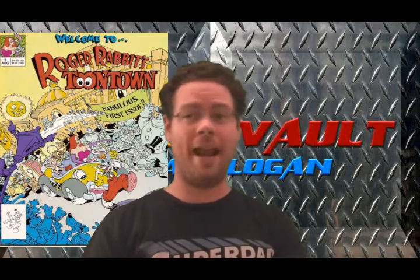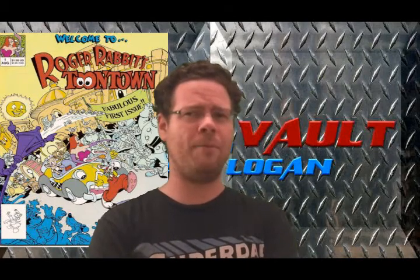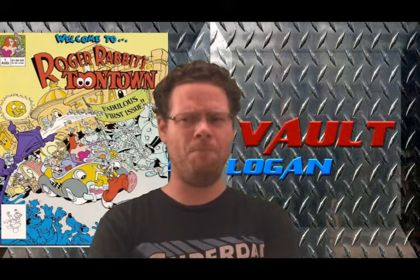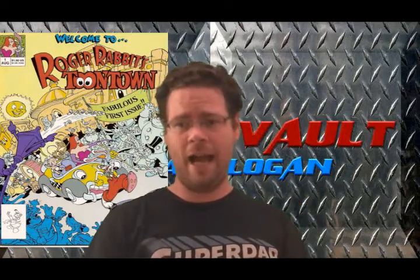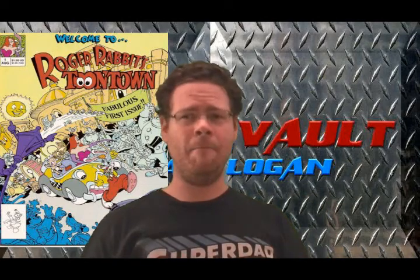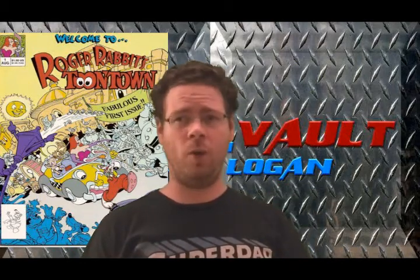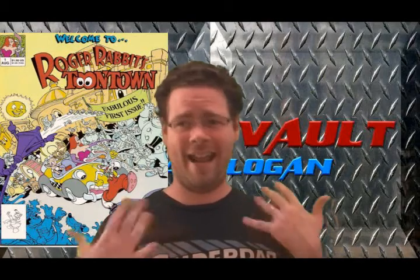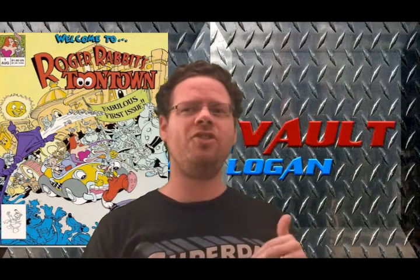This reminded me quite a bit of the Ghostbusters Slimer trade that I reviewed a few months back — it was kind of the same thing. You take one really cartoony aspect of something and make it a really kid-friendly comic book. With Ghostbusters, it just took Slimer and made these really silly, nonsensical stories that had nothing to do with the Ghostbusters except peripherally. This is the same sort of thing.